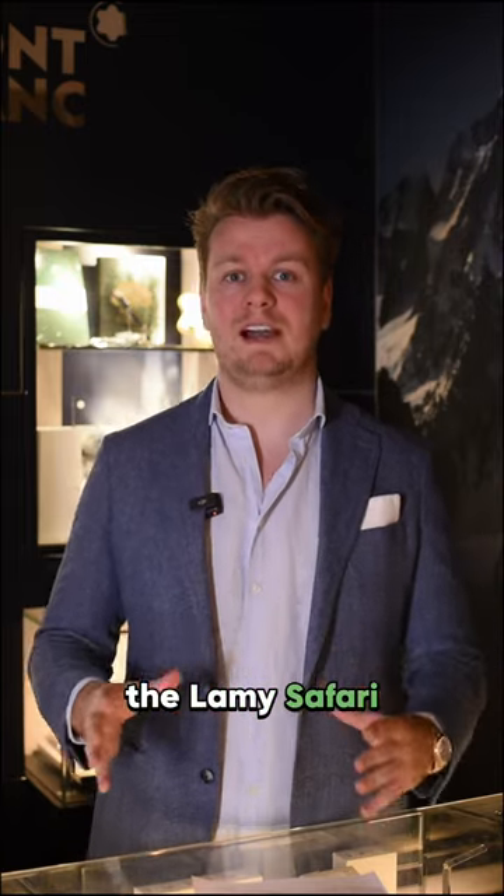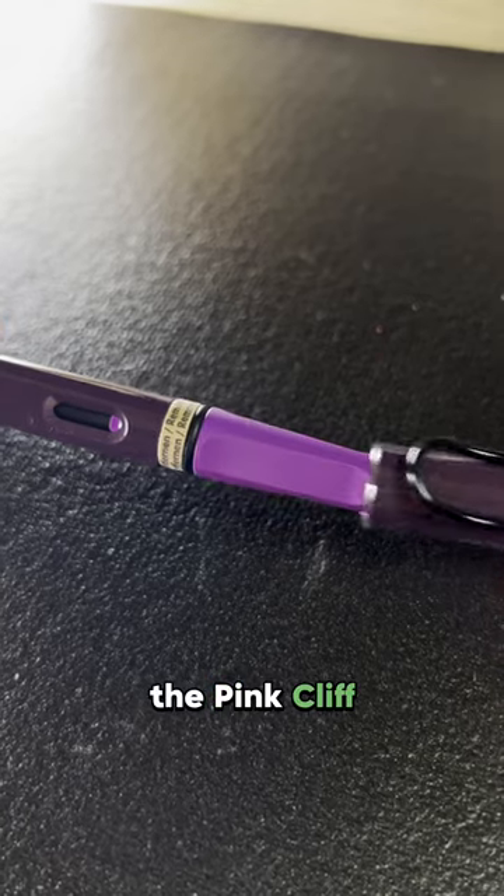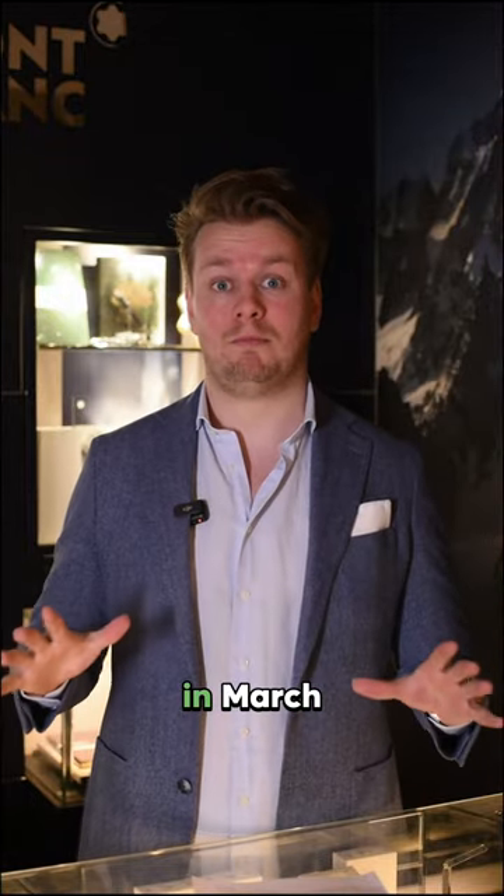Number two are the Lamy Safari 2024 special edition colors — the Pink Cliff and the Violet Blackberry. They were only launched at the end of February and we're selling them like crazy in March.